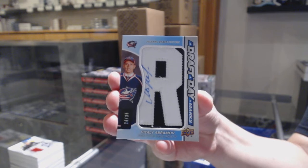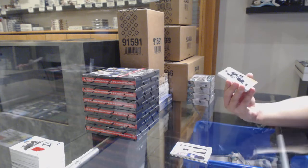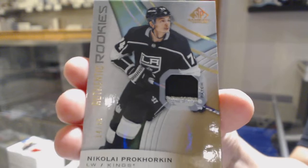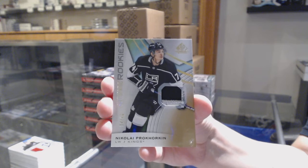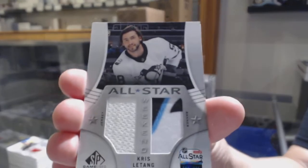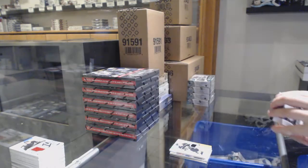I haven't decided to take a picture for Instagram yet — I can show you at the end of the break. We've got an Authentic Rookies patch numbered to 65 of Nikolai Prokhorkin. All-star jersey banner for the Penguins, Kris Letang. And a Ben Bishop base jersey for Dallas.